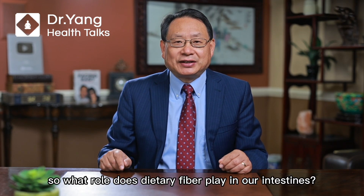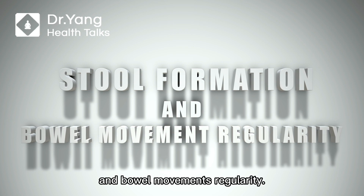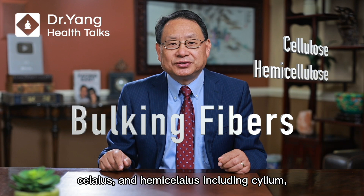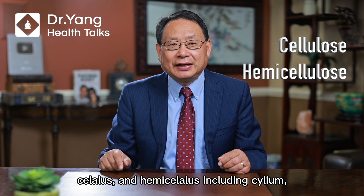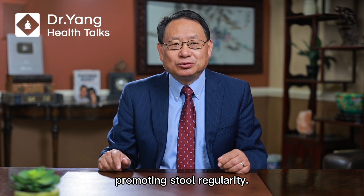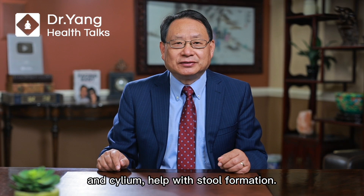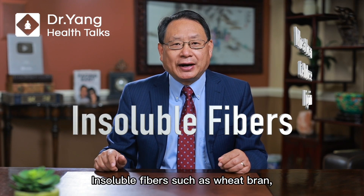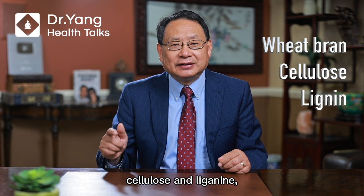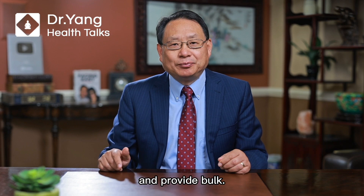So what role does dietary fiber play in our intestines? First, it helps with stool formation and bowel movement regularity. Bulking fibers such as cellulose and hemicellulose, including psyllium, absorb and retain water in the intestine, promoting stool regularity. Viscous fibers such as beta-glucan and psyllium help with stool formation. Insoluble fibers such as wheat bran, cellulose, and lignin trigger mucus secretion from the large intestine and provide bulk.